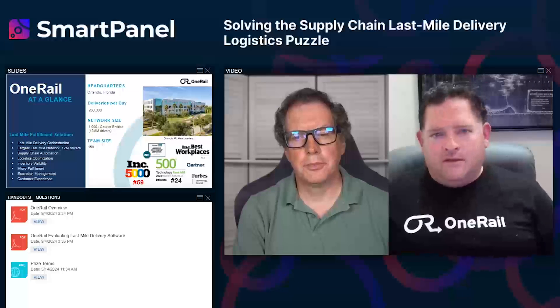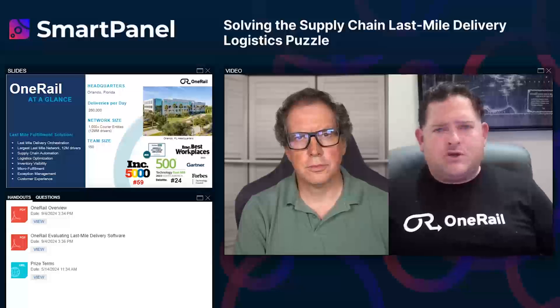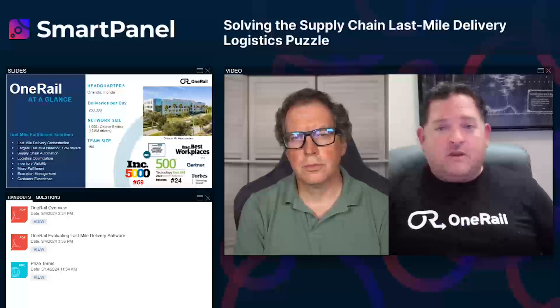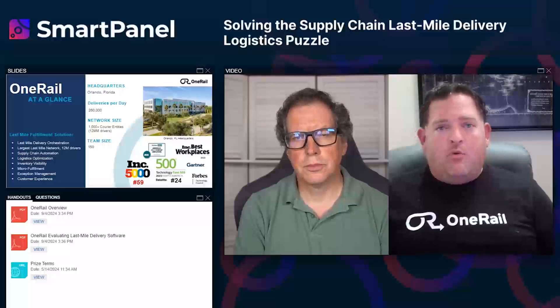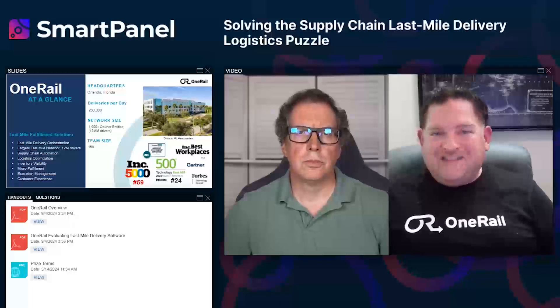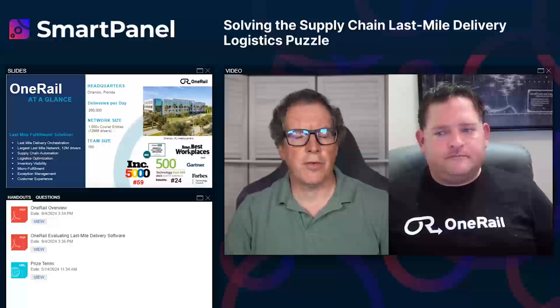We're also starting to use AI around proof of delivery. For a wholesaler like Advance Auto Parts shipping to 250,000 repair shops, we can now analyze a proof-of-delivery image at 88% accuracy to determine if an item was really delivered — without a human having to look at it. About a year ago we appointed our first EVP of Data Science and AI, David Dashler. When we engage with a big customer, we give them dedicated cycles with our data science and AI team to understand how to lower their delivery rates.